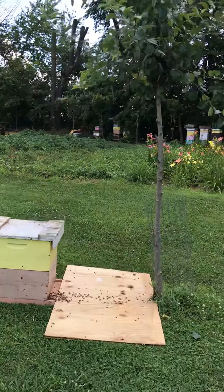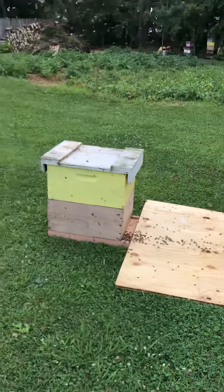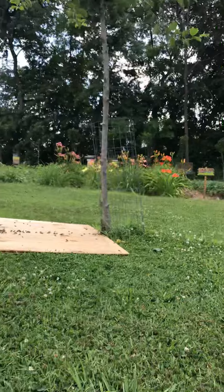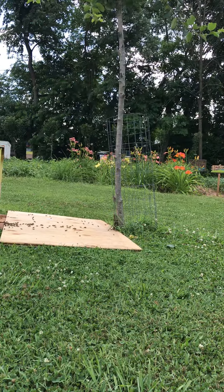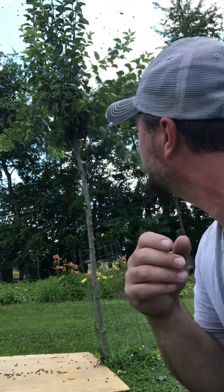Alright guys, I had a big swarm today. I knocked it out of this tree and it went into the box and I got them going in. I want to talk to y'all a little bit about late season swarming. It's late June and I have a big swarm — it was a very big swarm. We see them flying around me now.